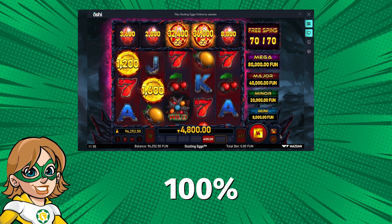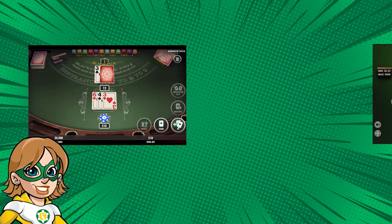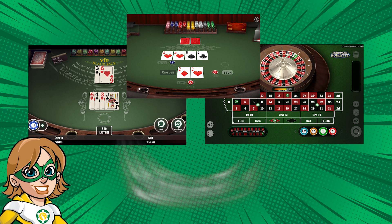But games like blackjack, roulette, or video poker may only contribute partially or not at all.